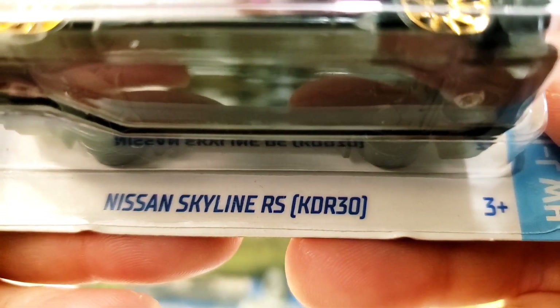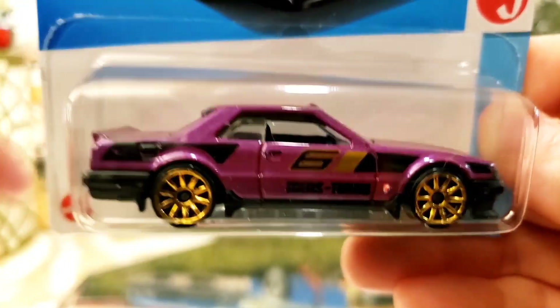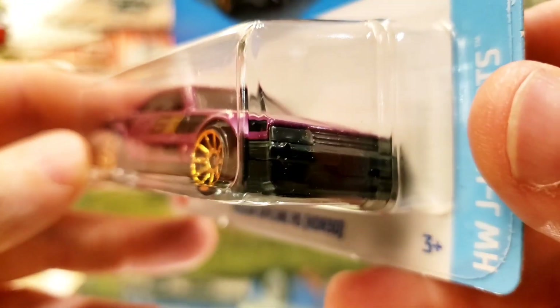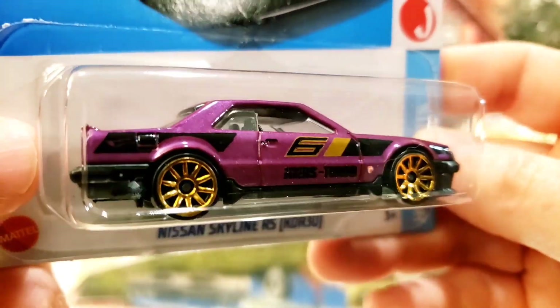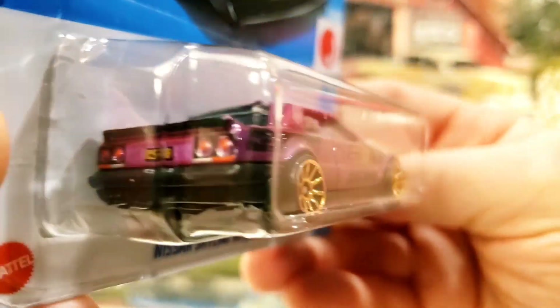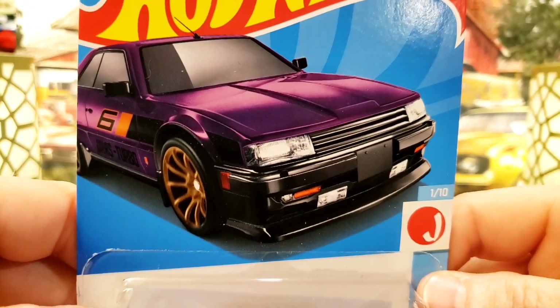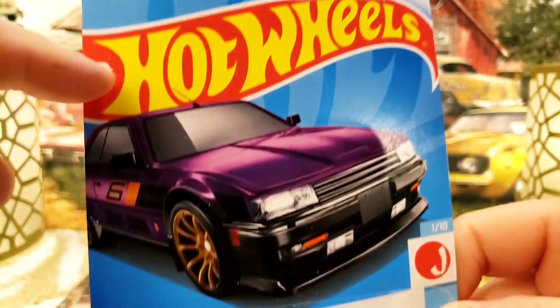This is the Nissan Skyline RS KDR30. This car came out of the 2024 B case and it is an absolute stunner. I wanted to do a video review for you — this thing is looking absolutely killer. There's a little picture of the card art there for you guys.